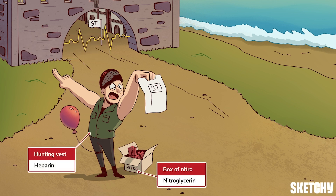You also might notice that our STEMI manager is donning a hunting vest. That's because he moonlights as the heparin hunter — our symbol for another therapy used in conjunction with PCI — heparin. He's also an overly prepared hunter bringing along a box of nitro filled with nitrates for when he needs to blast away the chest pain.